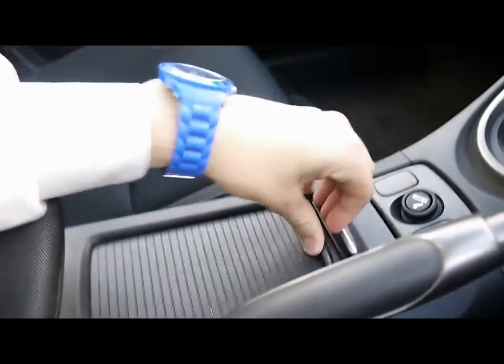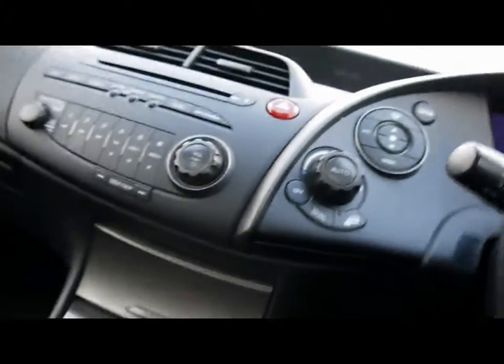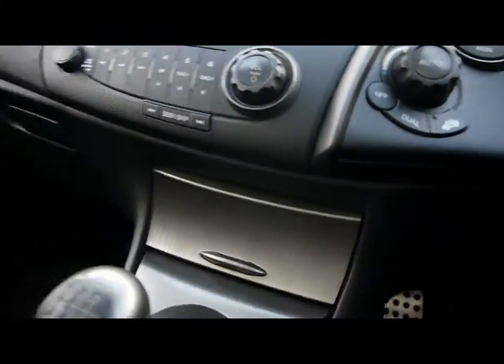Plenty of cup holders and storage throughout the vehicle. Air conditioning and auto headlights are also fitted.